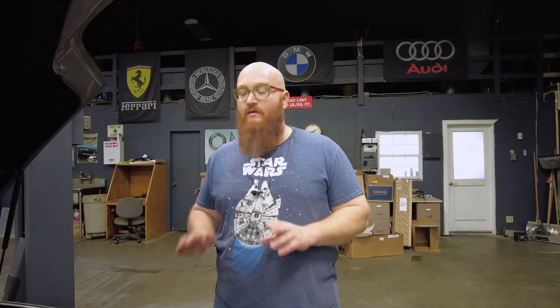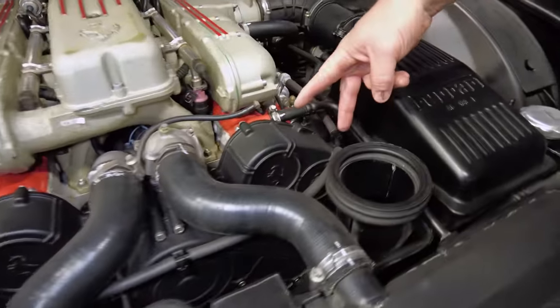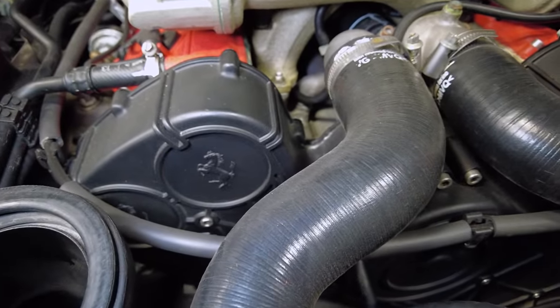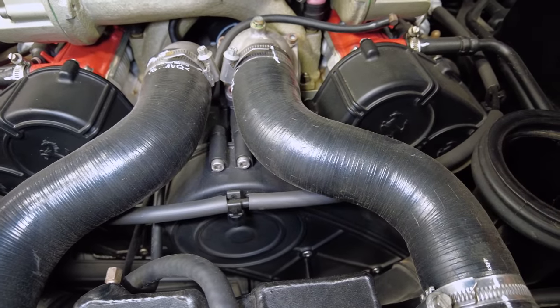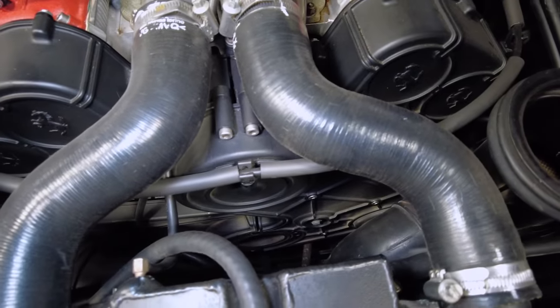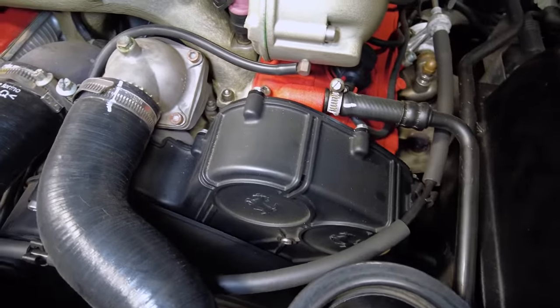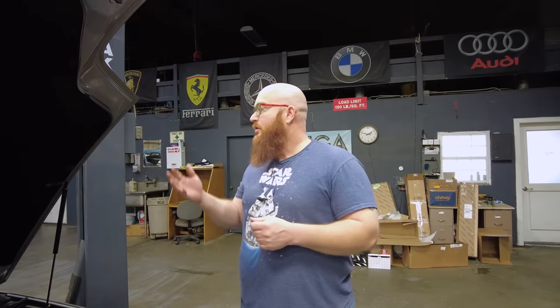Here we have a vehicle that doesn't have one timing belt — it has two. This is a 1998 Ferrari 550 Maranello. There are two cam gears on each side, and underneath these black plastic covers is basically what you just saw on the Lexus — timing belts wrapped around cogs. All the accessory belts would have to come apart. On this vehicle, the water pump is ran off a different belt than the timing belt, so it can be serviced separately. There are a lot of Ferraris like the 348 and 355 where the engine has to come out the bottom to get to the timing belt.